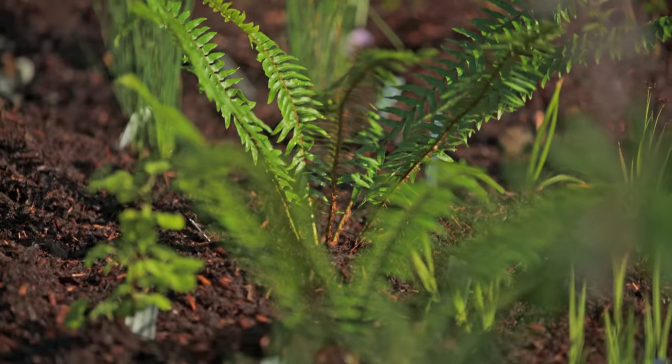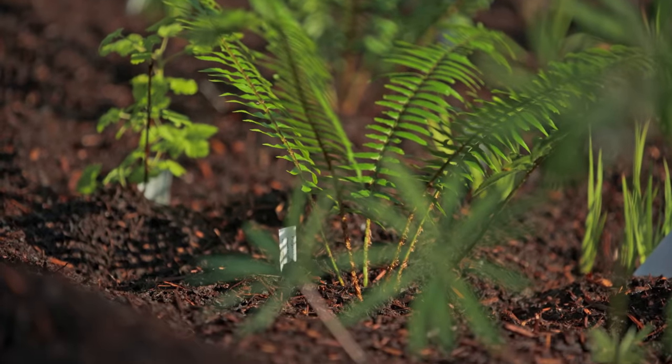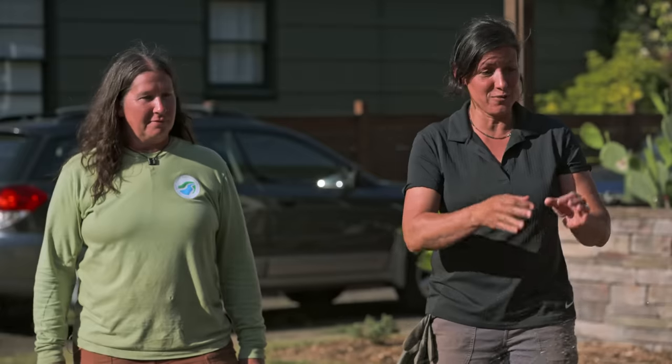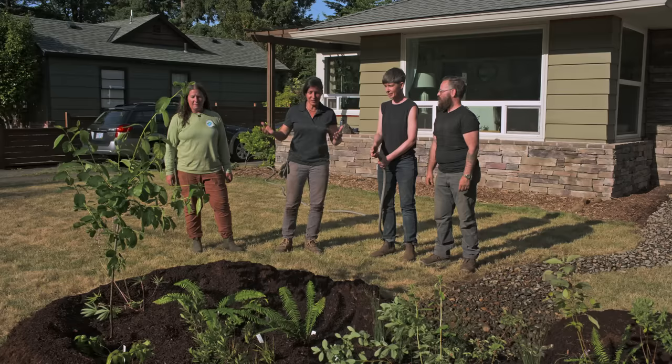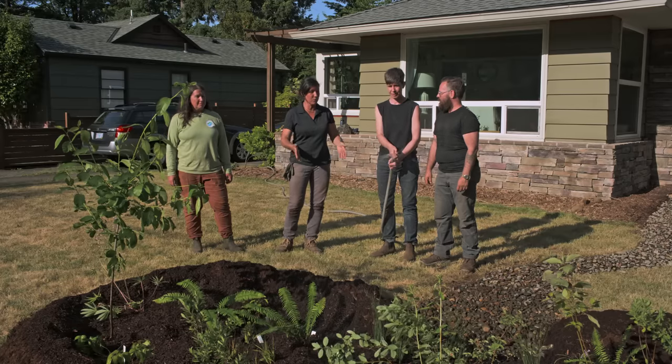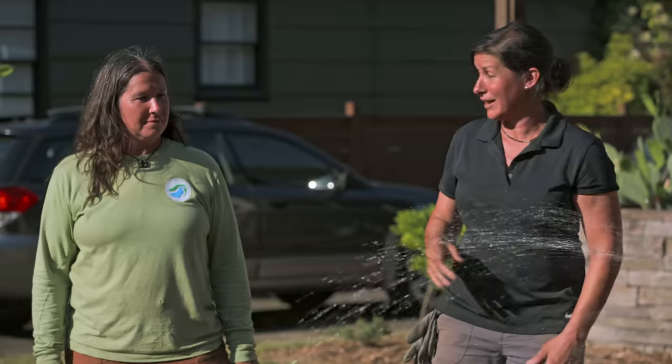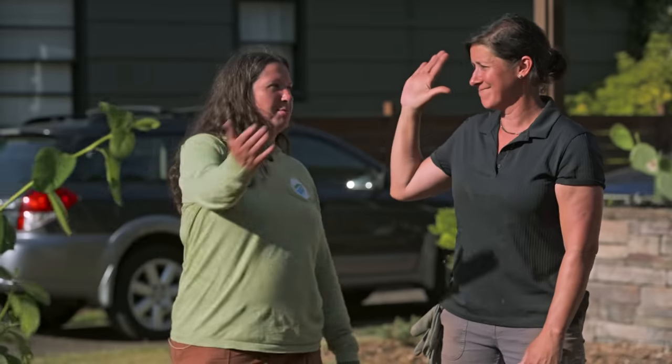So what do you guys think? We love it, we're really excited — it is better than we could have imagined and we're super stoked about it. This is a fantastic project because you're addressing water conservation and keeping your water on site for ground recharge. Great job on this whole design work and plan — it's function and form and it's beautiful as well. Absolutely my pleasure.